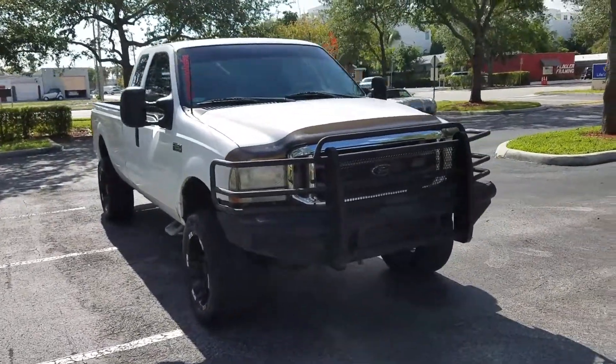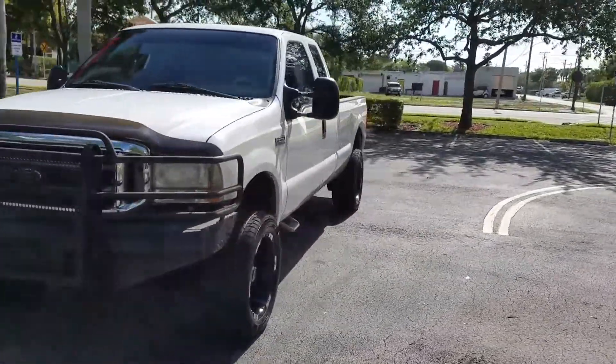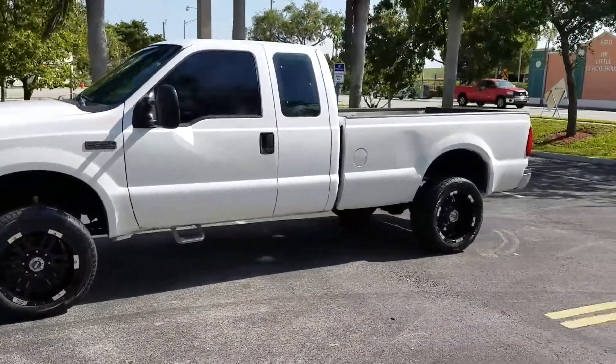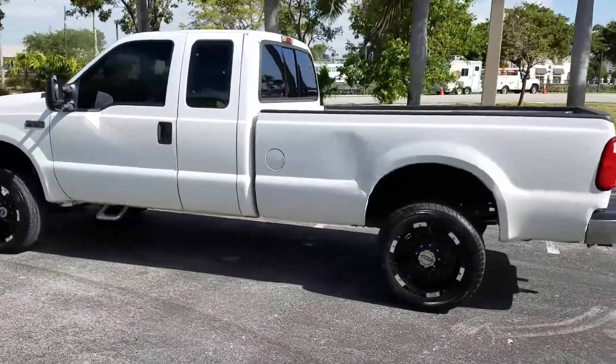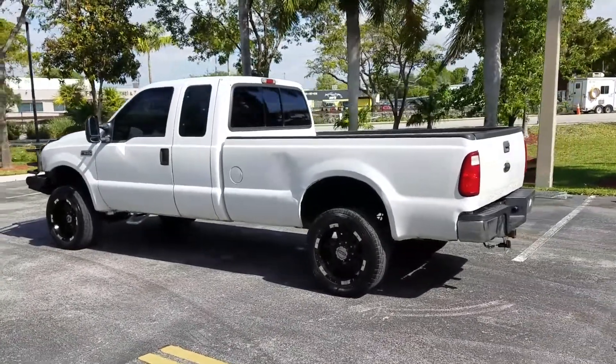Extended cab Ford F-250 with ice cold air conditioning. It's a long bed, in good shape for the year it's in, and it's a great running truck.